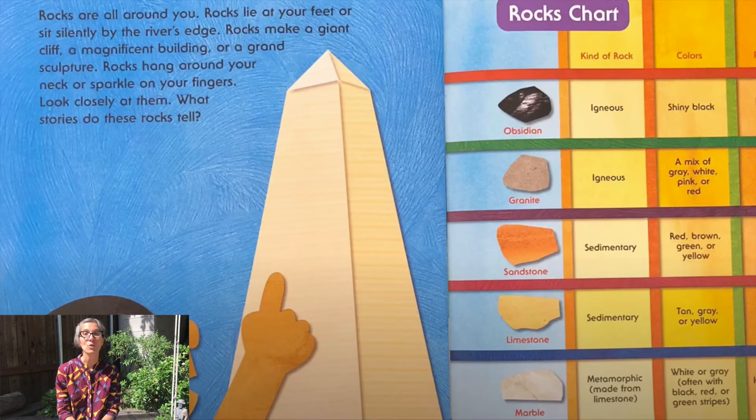Rocks are all around you. Rocks lie at your feet or sit silently by the river's edge. Rocks make a giant cliff, a magnificent building, or a grand sculpture. Rocks hang around your neck or sparkle on your fingers. Look closely at them — what stories do these rocks tell?